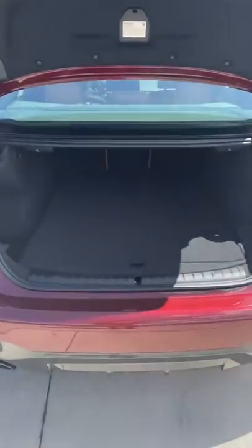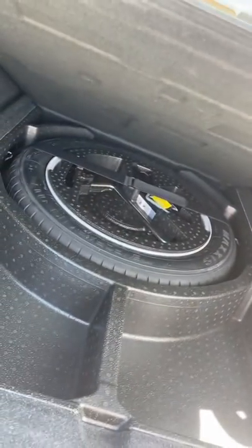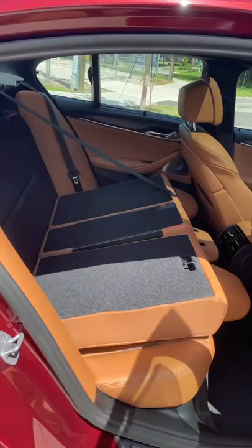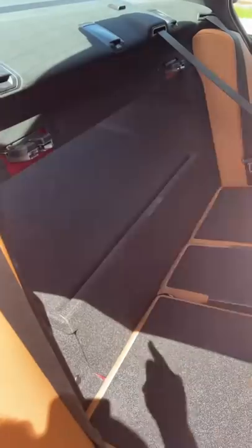Let's start with the trunk space. The floor is extremely high, meaning you can't get super tall objects in there. There is a little bit of storage underneath, but the spare tire takes up a lot of room. You can really notice the scope of the issue when you fold down the rear seats — just look at that gap.